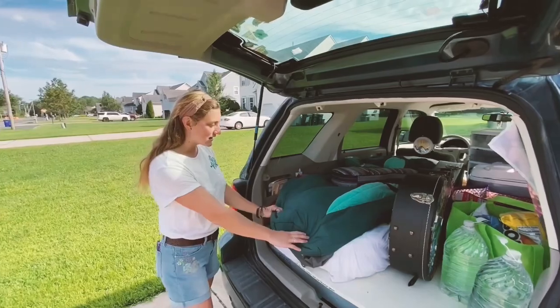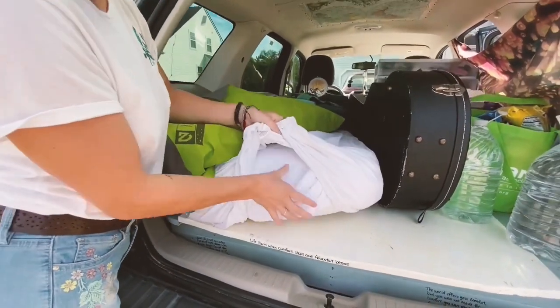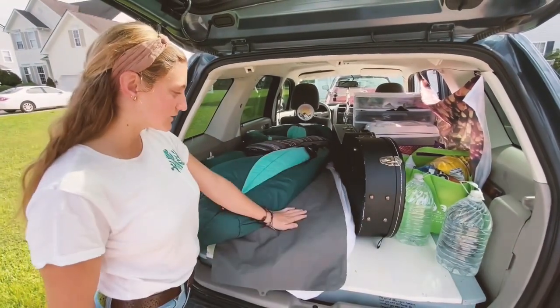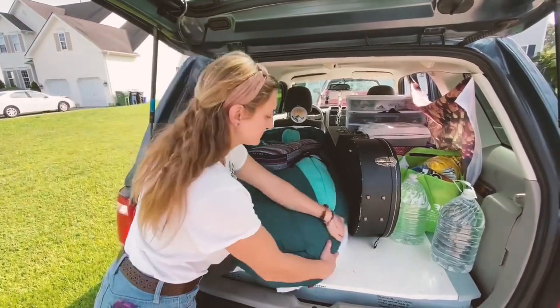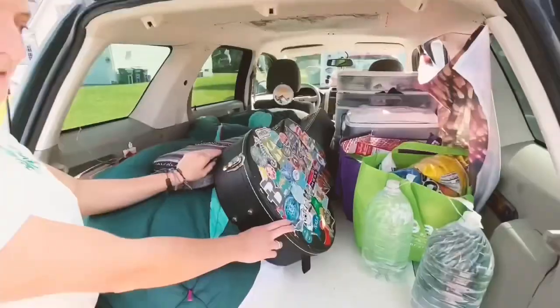So what I've got here is my bed. I just used a bunch of foam mattress toppers and stacked them up together to have a nice little comfortable place to sleep. It's really nice and comfy. I've got a nice little sleeping bag here. And I've got my guitar and ukulele, just to play some music while I'm on the road.